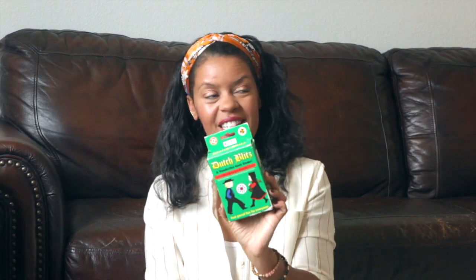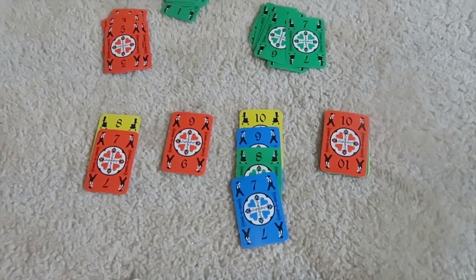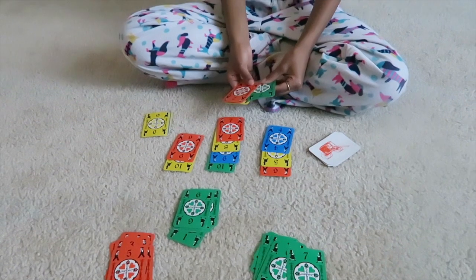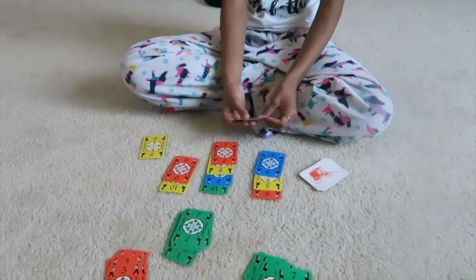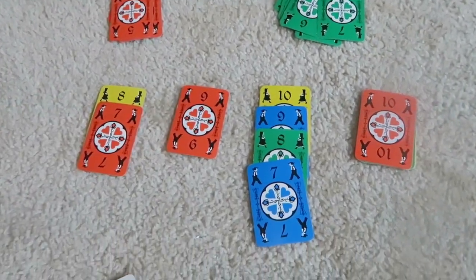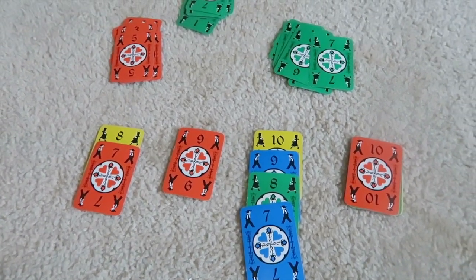Another card game that we love is Dutch Blitz. We went home for the summer, spent the summer in Ohio with family, and our brother and his kids actually introduced us to this game. Their ages range from 14 to 6 and they all can play it. At first it's a little overwhelming trying to understand where the cards go and what you're supposed to be doing, looking here and looking there. But it's super fun once you get the hang of it. I'm still trying to teach my boys, but my daughter and I play all the time.